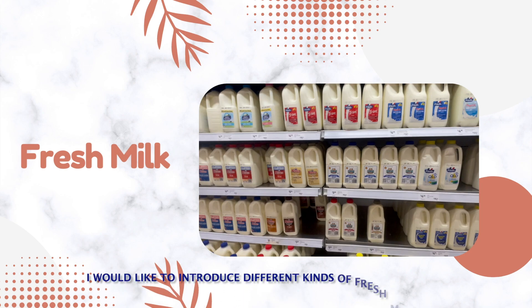I would like to introduce different kinds of milk to you. Fresh milk actually refers to many different types of milk. There is no one fresh milk process, or even one kind of milk. They all contain essential vitamins and minerals with specific differences that make each unique.